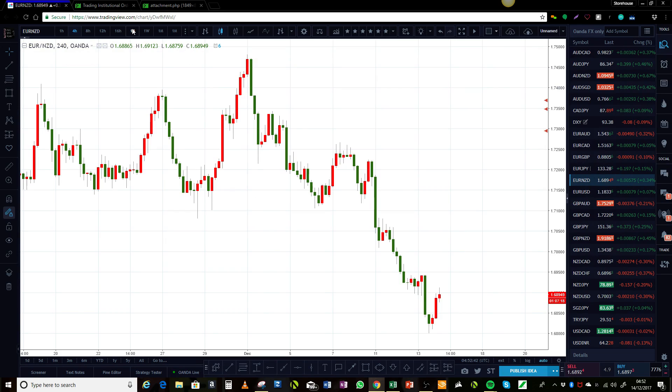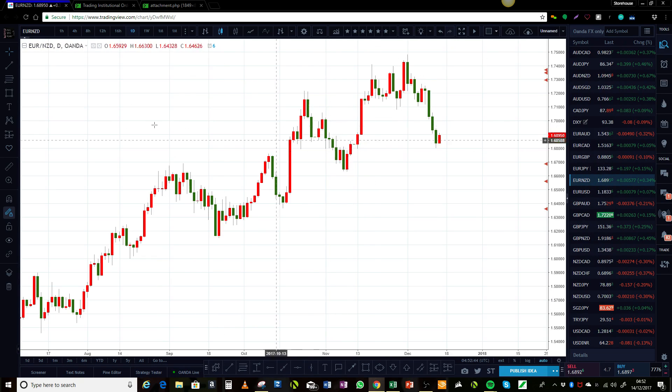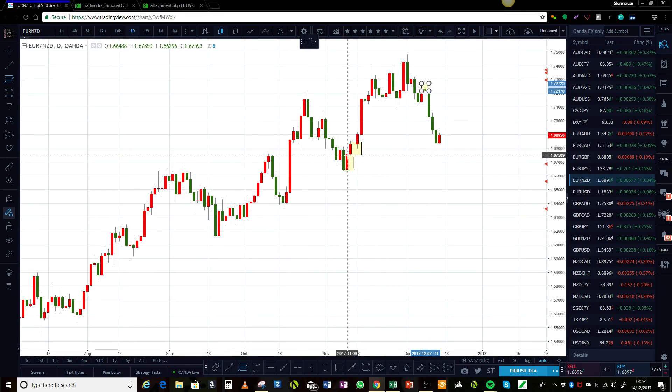On the daily for the euro New Zealand, we are coming into some levels. There's a little bit here, obviously more below, and there's some sitting right above. So this is the picture for the euro New Zealand right now.